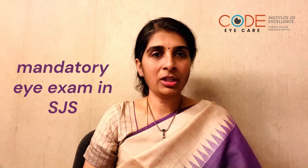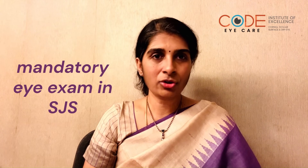What I would like to highlight here is the fact that this disease can leave behind several complications and sequelae in the eye that can affect vision. It is extremely important that if somebody has recovered from Stevens-Johnson syndrome,